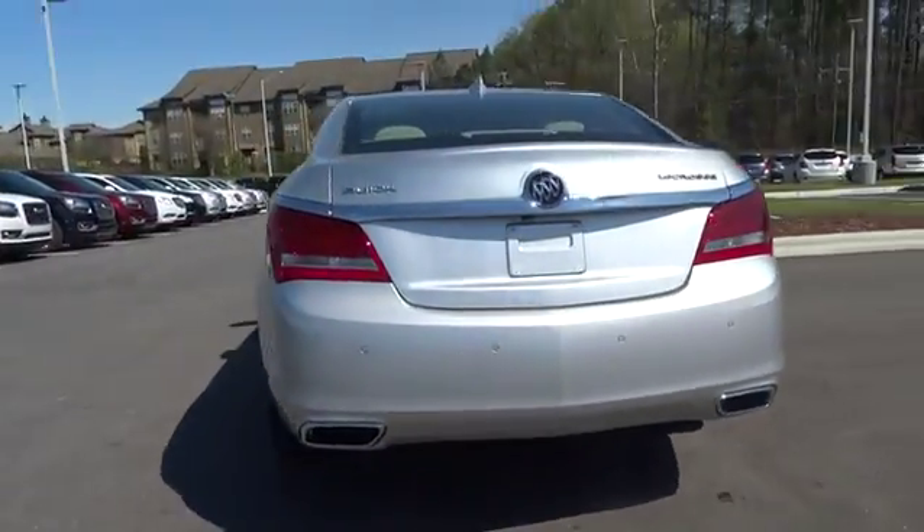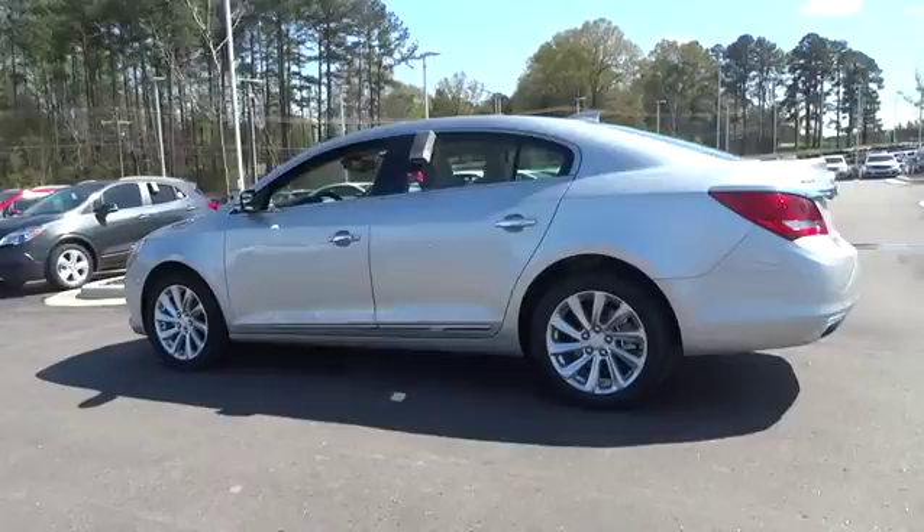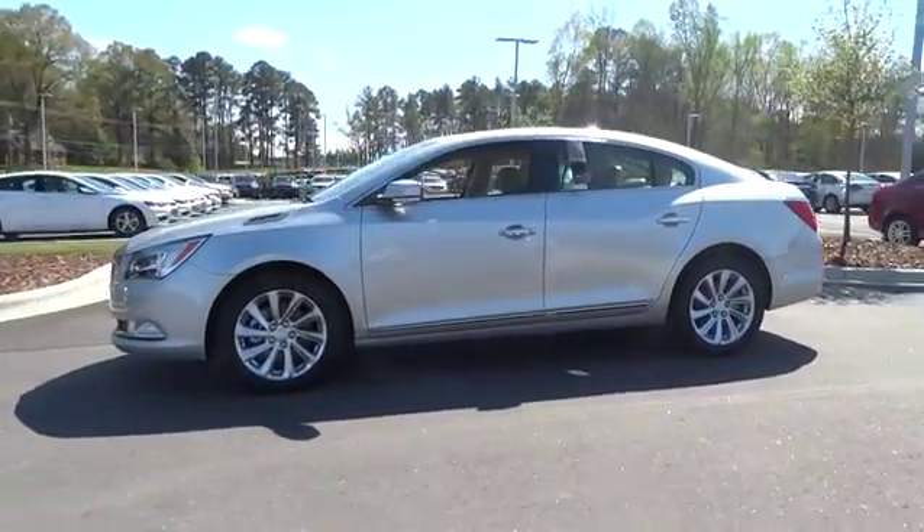Remote engine start, power passenger seat, backup camera, keyless entry, leather-wrapped steering wheel, power steering, driver lumbar, adjustable steering wheel.